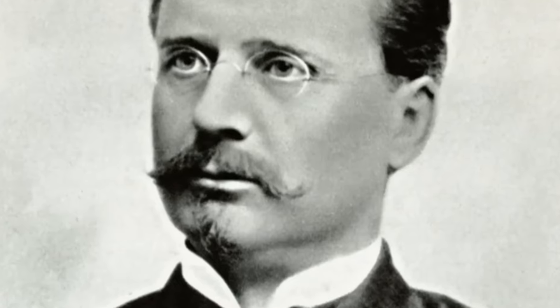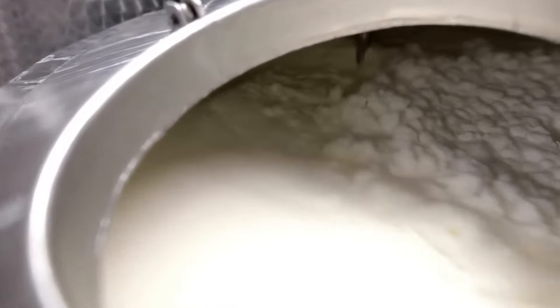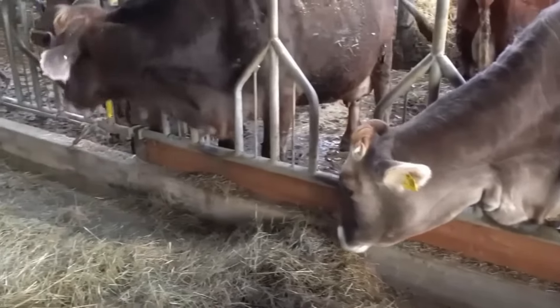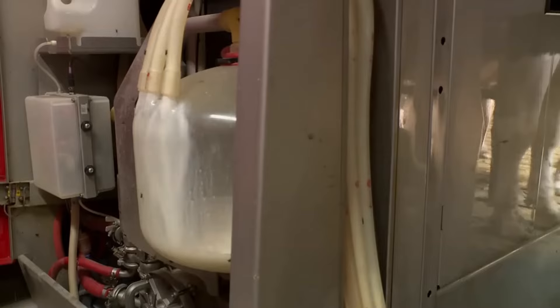Up until the 19th century, butter was handcrafted in small batches on farms. However, in 1878, Karl Gustav Patrick invented a mechanical cream separator, allowing for industrial-scale production.